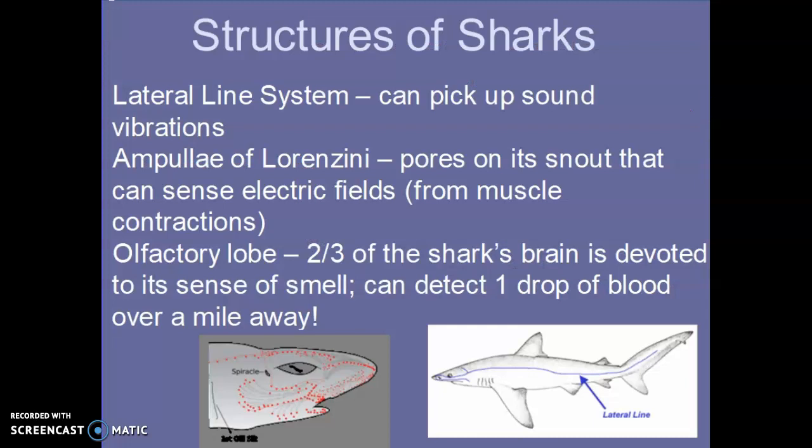Let me show you some structures on sharks. They have something called a lateral line system, which can pick up sound vibrations — it looks like a line going down the side of their body. Other fish have these too, not just sharks. They also have something called the ampullae of Lorenzini, depicted here as all those red dots. They actually look like little blackheads on a real shark. These can sense electric fields.